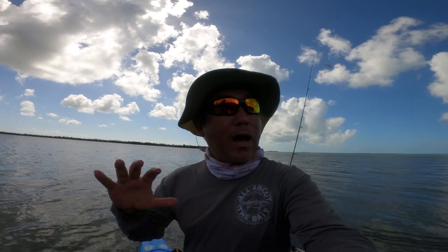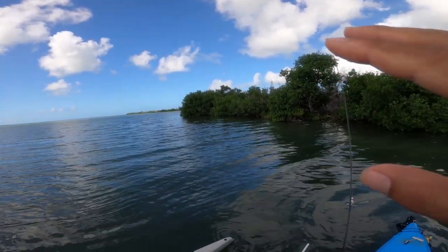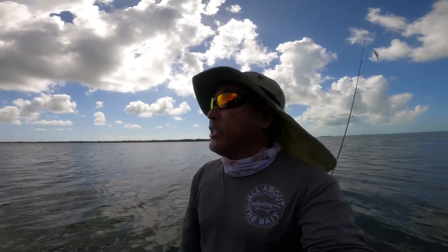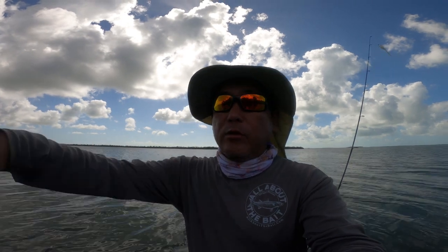I'm actually back out to where I kind of left off after last video. This is Water Key. I made it about halfway, maybe two-thirds of the way through Water Key before I turned back around — that's kind of where I found the redfish. So today I'm going to just keep extending that, going farther north. Just north of Water Key there's a few stacks of islands that I want to hit today.